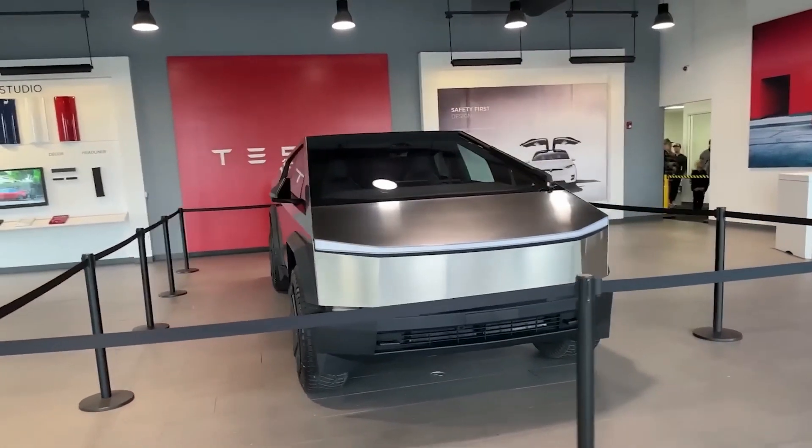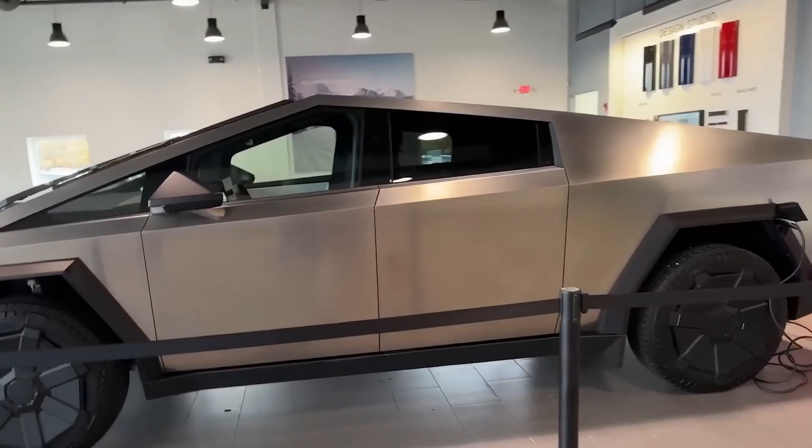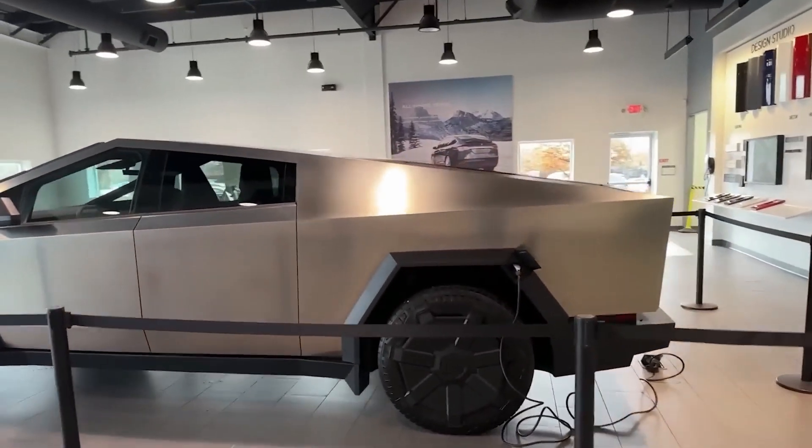So, what are your thoughts about Elon Musk's Tesla Cybertruck 2023? Share with us in the comment section.